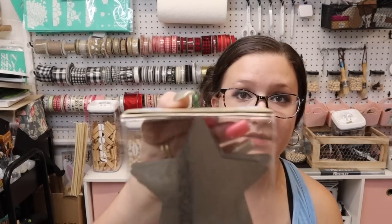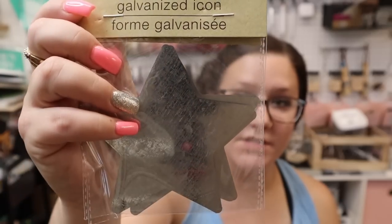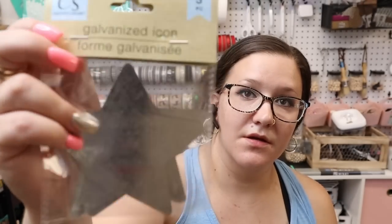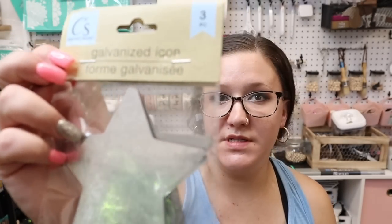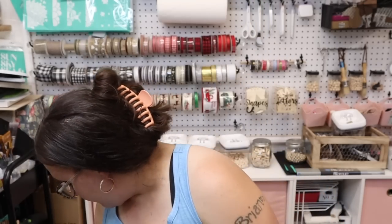That's all there is in this bag. I got two of these galvanized stars. I'm thinking more on the lines of Christmas with these, so you guys know — if you see it at Dollar Tree and you have any type of idea, grab it, because next time you go it won't be there.